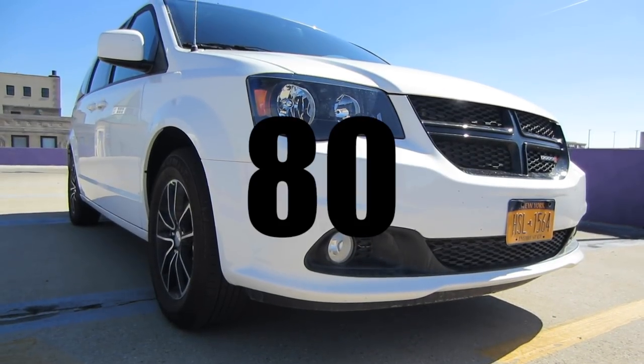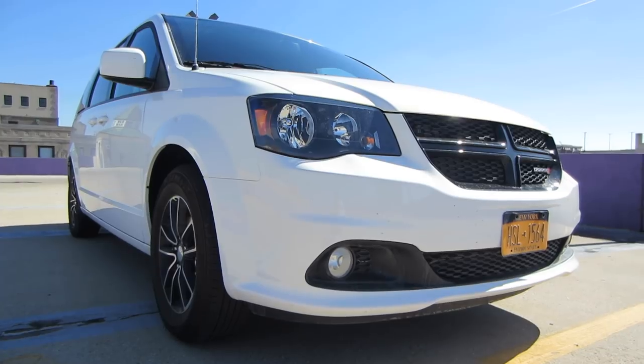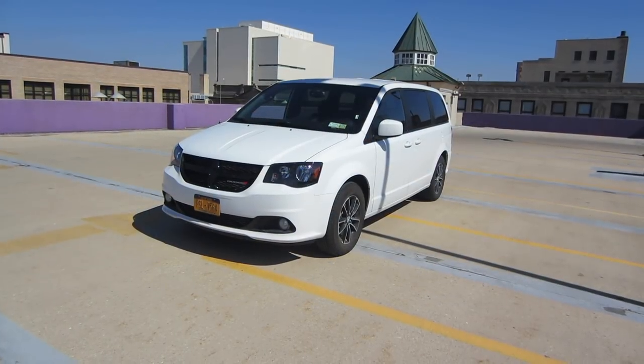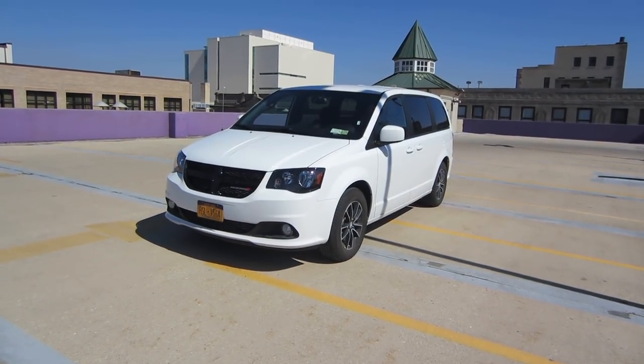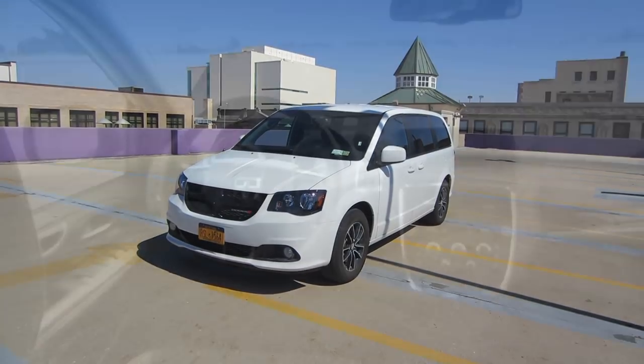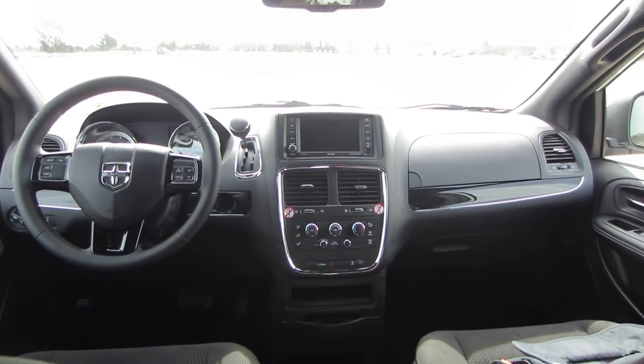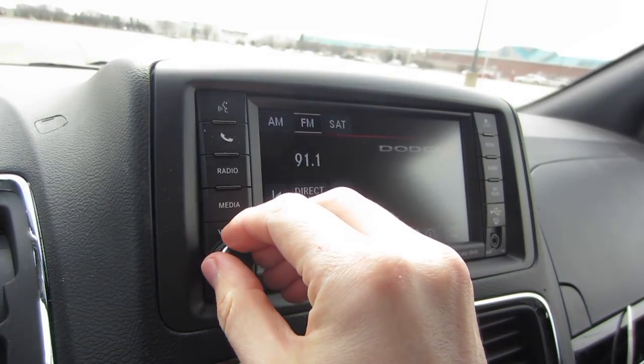This is rental car number 80, and today I'm driving the 2018 Dodge Grand Caravan SE. This minivan seats seven and retails for about $26,000. The SE is the Caravan's lowest trim model, so there's not a lot of bells and whistles here, but there's still plenty of good stuff to talk about.